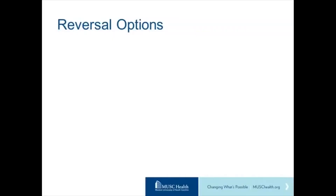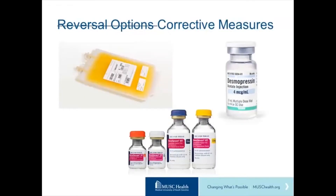What are our reversal options? This slide is intentionally blank because there are no pharmacologic agents. Understanding the mechanism of action, these are irreversible binders — binding the drug or doing something about the receptor is irrelevant because those receptors are all occupied by drug if the drug has been in the system.